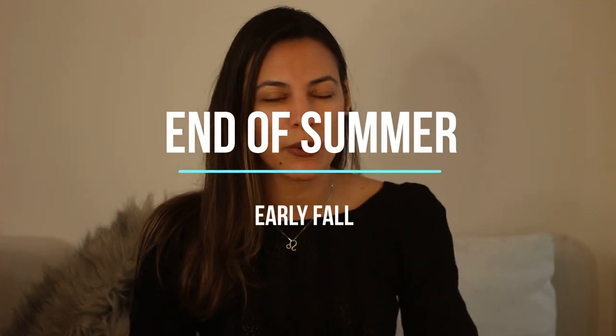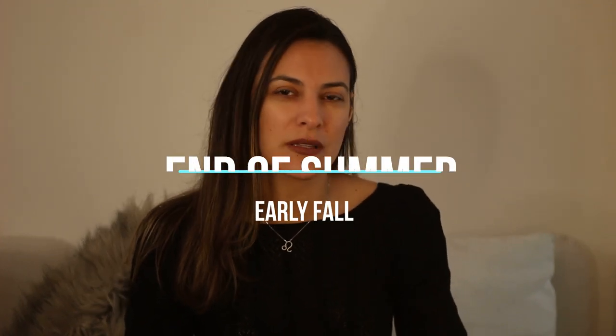Today we're actually going to talk about some outfits as a transition between summer and fall. You know that time of the year when you're not sure about what to wear because it's not cold, but it's also not hot anymore. So you're like, what do I wear?